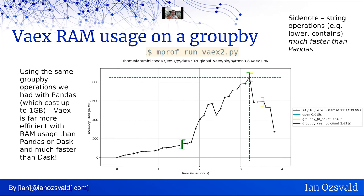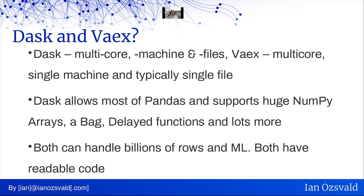When might you use these tools? Dask is multi-core, multi-machine, and multi-file friendly. Vaex tends to work multi-core on a single machine, typically with a single file. Dask supports most pandas operations and huge NumPy arrays, bags, and more. Both can handle billions of rows, support machine learning, and have readable code that's easy to diagnose.